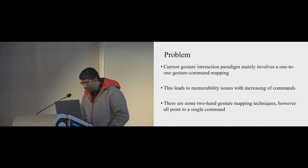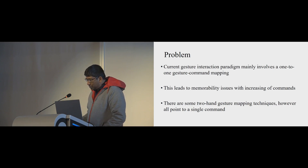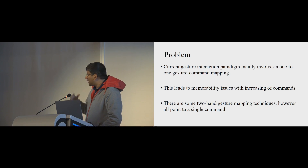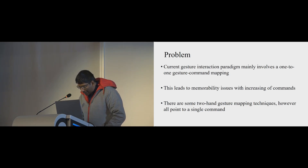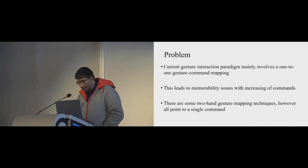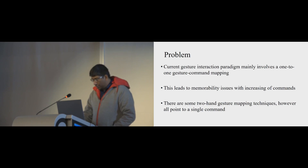The problem is that current gesture interaction paradigms mainly involve one-to-one gesture-command mapping. This leads to memorability issues, because each new command requires a new gesture. The motion path also gets complicated as more gestures are added, and many are two-handed gestures. This makes it increasingly difficult for designers to create distinguishable gestures and for users to memorize them — a problem on both sides.